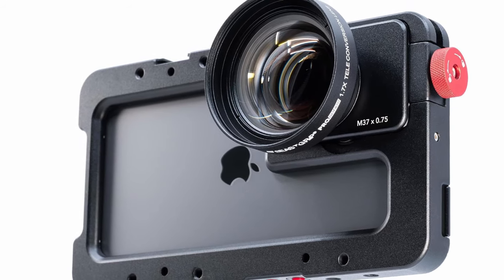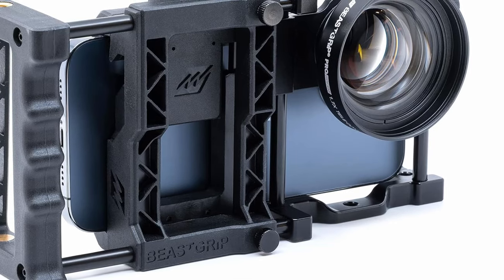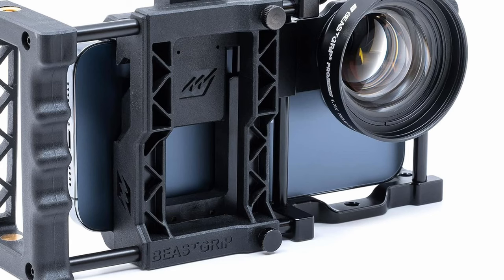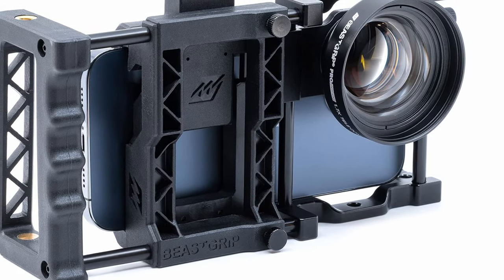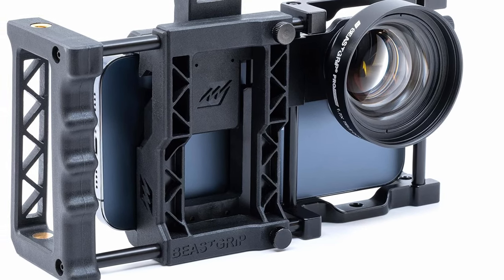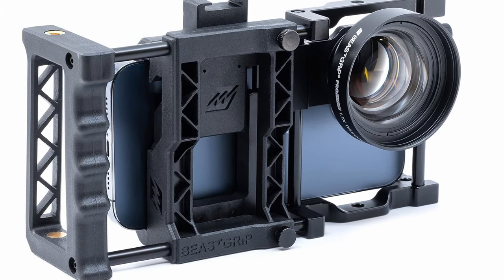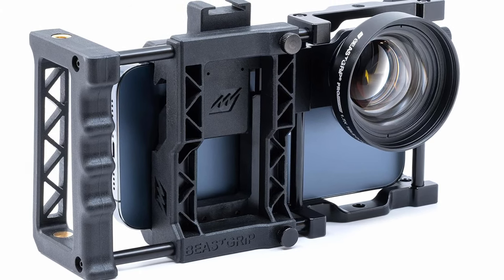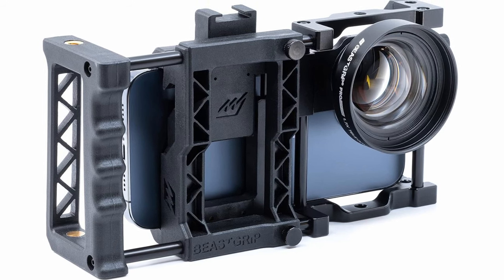One of its standout features is the ability to achieve beautiful bokeh, creating a dreamy background blur that adds an artistic touch to your close-ups. The lens effortlessly separates your subject from the background, ensuring your photos are not just images but visual stories with depth and character. Whether you're working with the main camera or telephoto camera on your Galaxy S24 Ultra, the BeastGrip 1.7x Telephoto Lens delivers excellent performance.